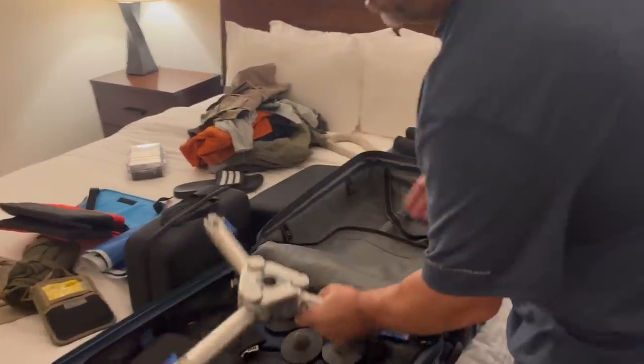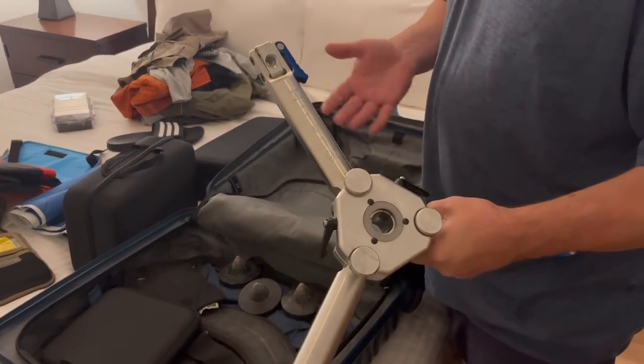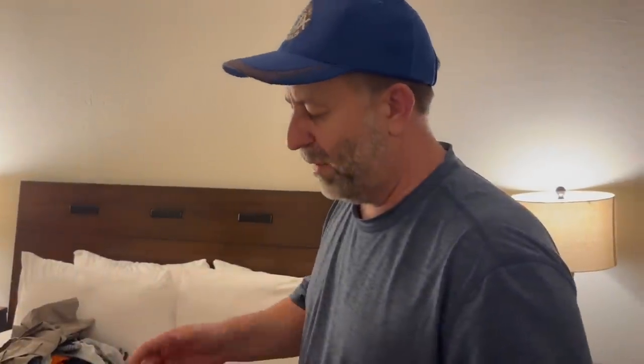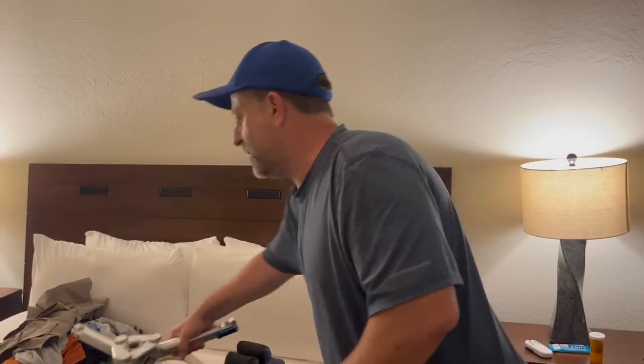Then I have the base for my mini — it folds down really nice and flat. I do have to reassemble some of this stuff; I'll probably spend about an hour tonight putting all the feet back in and putting the head together. But it's a consideration I'm willing to make.